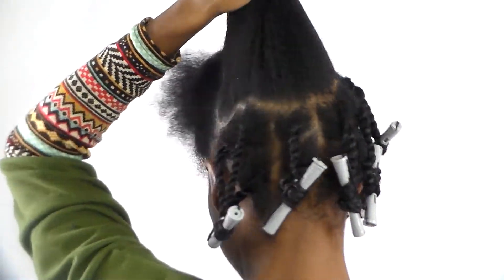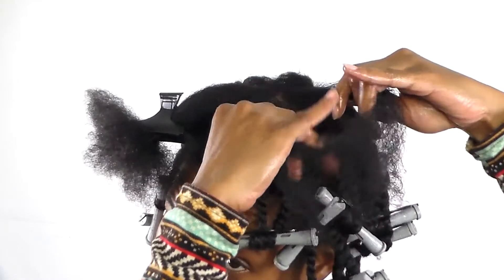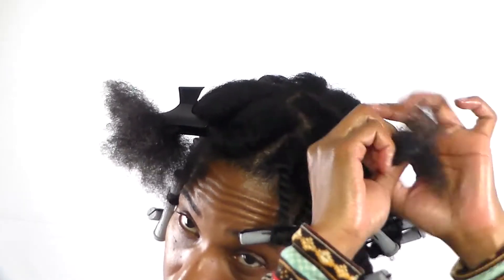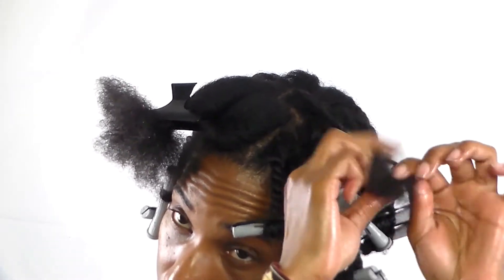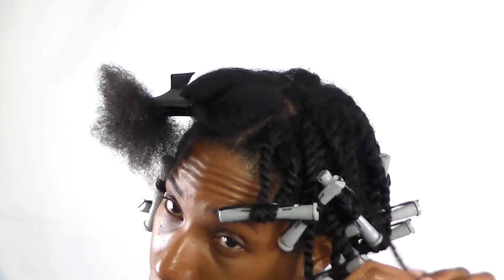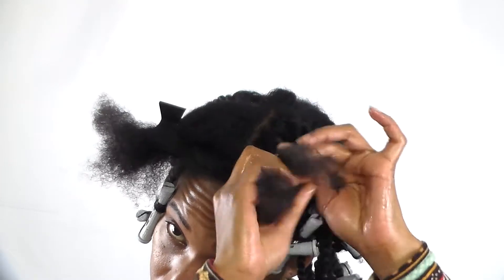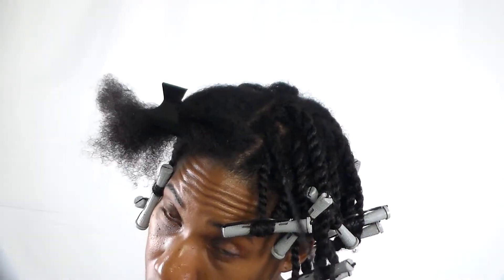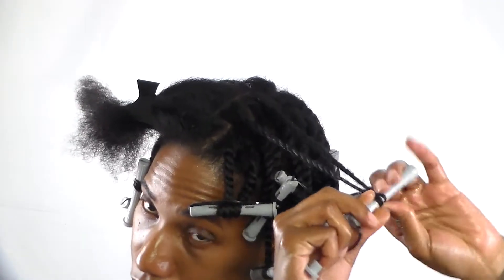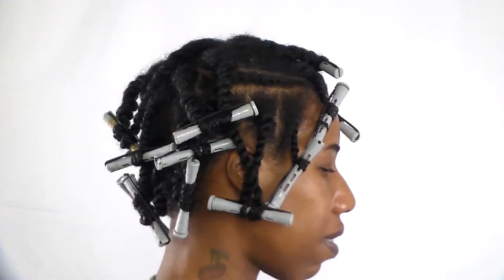I'm going to continue two-strand twisting, and as you can see I'm adding medium grey perm rods to each flat twist and I'm only rolling them up halfway. Once I finish with this last perm rod I'm going to show you guys how it looks, and then I'm heading off to bed.